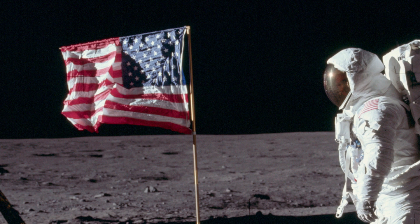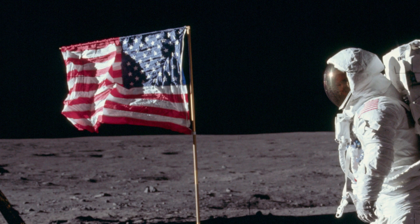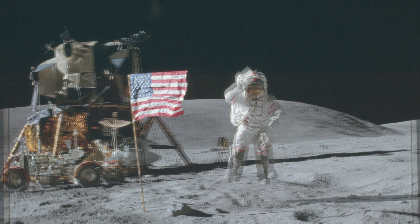We can also find many examples from multiple photos and from video which show the flag absolutely static. What happened to Zabrell's massive amounts of air conditioning for these shots?